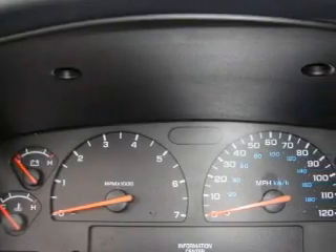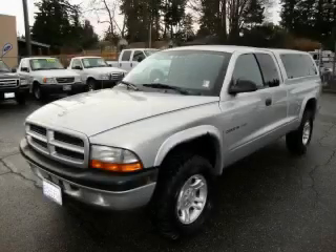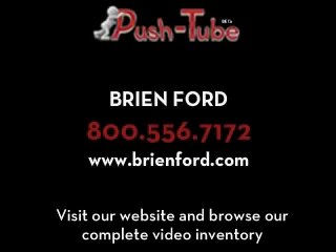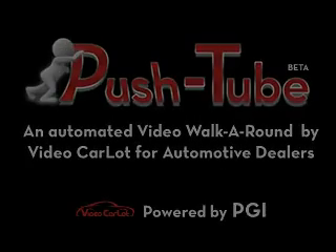Contact us today and schedule your opportunity to see this truck in person. We'll see you next time.